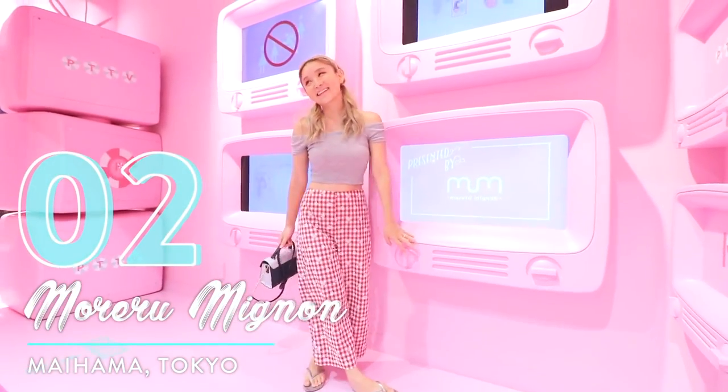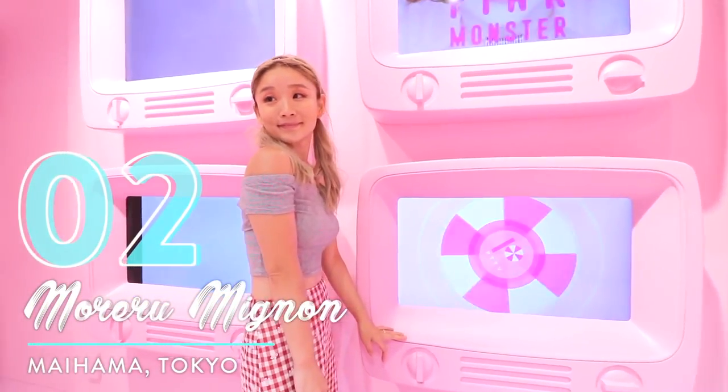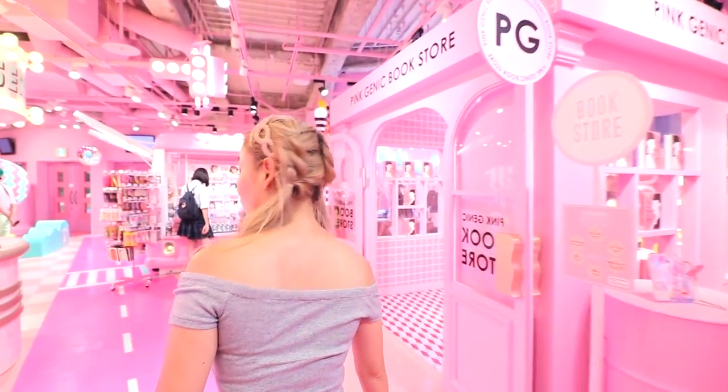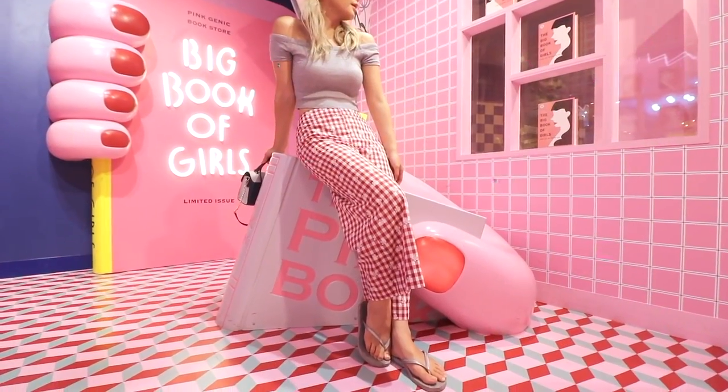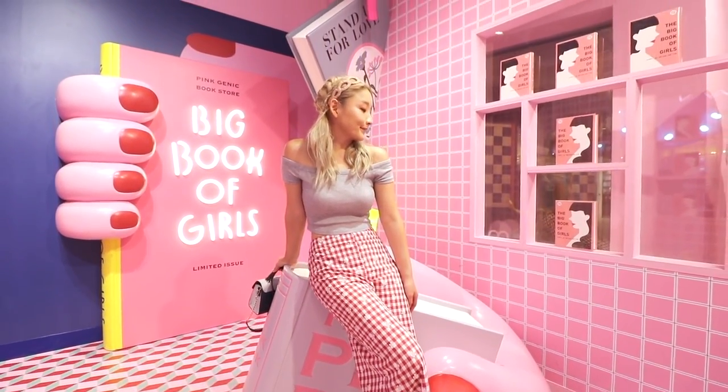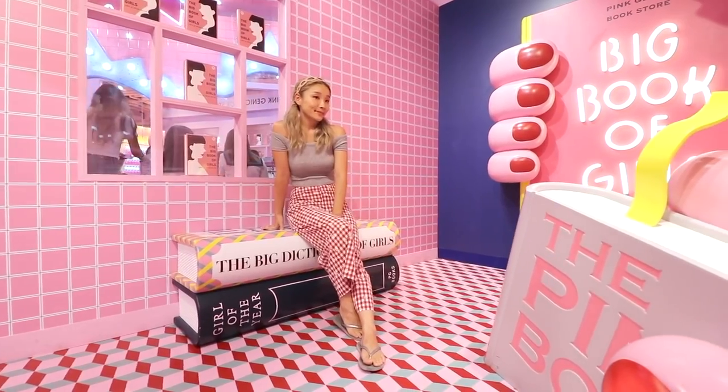Number two: Moreru Minion. If you're looking for something more Japanese pop, then check out this ultra cute Purikura shop. It's at the gateway of Tokyo Disney Resort in the Xperia shopping mall. It has several photography areas, serving as a perfect Instagram killer.